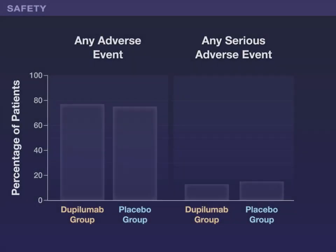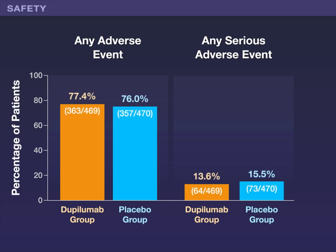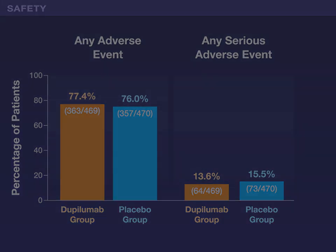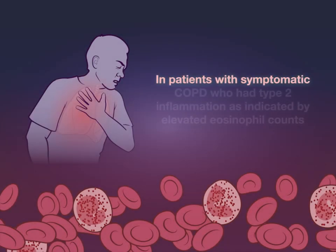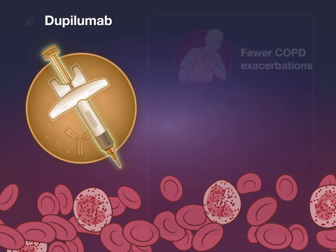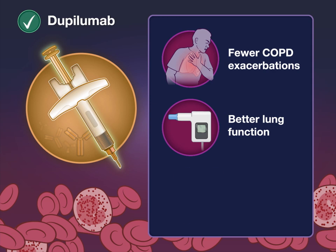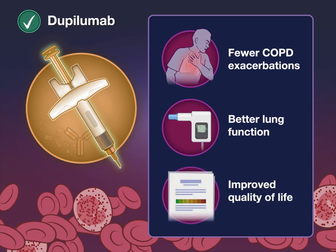The percentages of patients with adverse events overall and serious adverse events were similar in the treatment groups. The authors conclude that in patients with symptomatic COPD who had type 2 inflammation, as indicated by elevated eosinophil counts, treatment with dupilumab resulted in fewer COPD exacerbations, better lung function, and improved quality of life as compared with placebo.